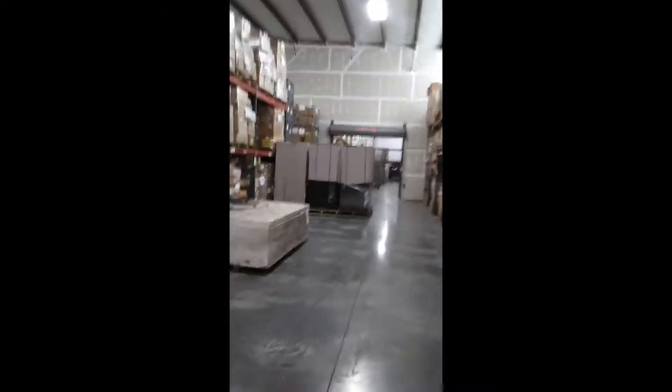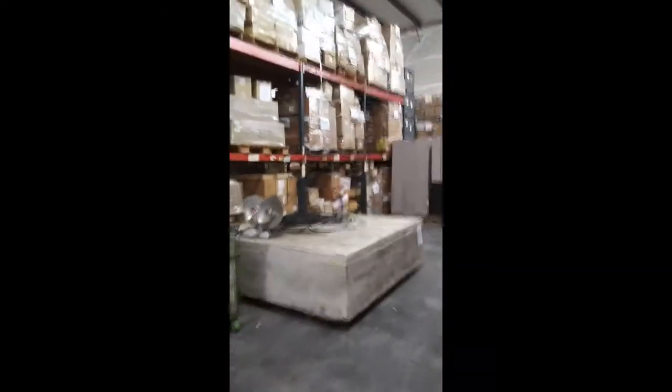How many items are here? Too many. Probably in the millions.